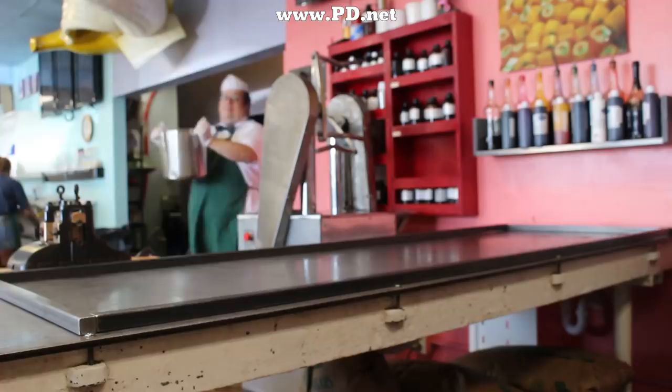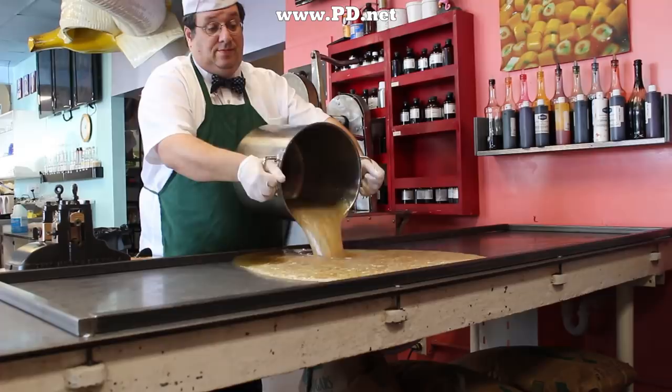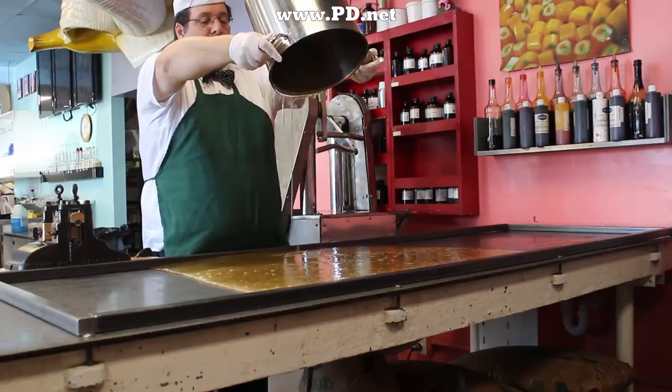We pour the candy on the candy cooling table to let it cool and to get down to a consistency that will hold the shape when we put it through the rollers. This batch has no coloring in it because we're going to make it white, and we can do that on the candy pulling machine.